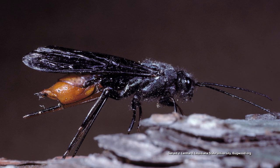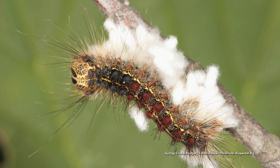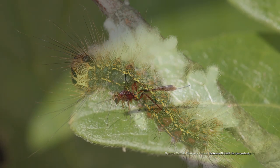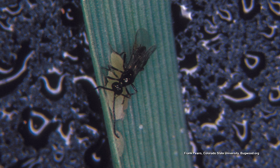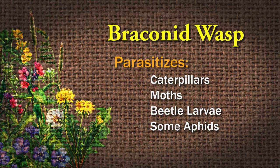Let's start with the Braconid wasp. The Braconid wasp is a very common thing to be seen in the garden, but most people don't know when they've seen evidence of it. Usually you'll find these on tomato hornworms on your tomato plants. You'll see all these little white egg sacs on the back of the caterpillar. And even though it's a wasp, it will not sting you. They're very tiny, like an eighth of an inch. The female lays her eggs on the back of caterpillars, moths, beetle larvae, and some aphids, and when those eggs hatch, the larvae eat the host — the tomato hornworm or whatever.